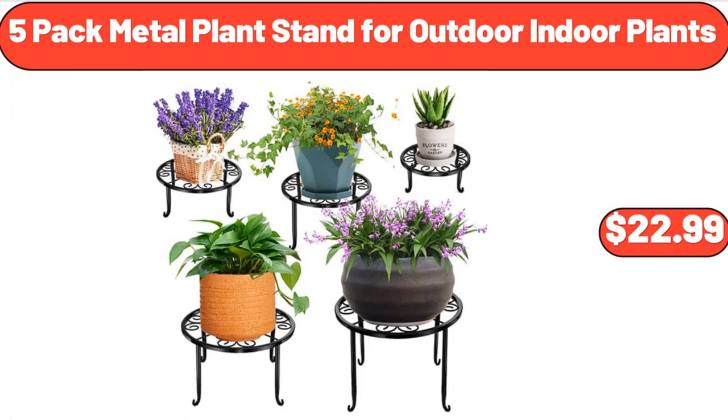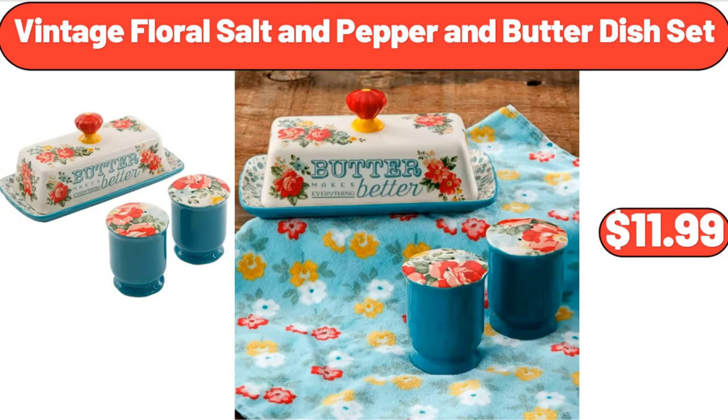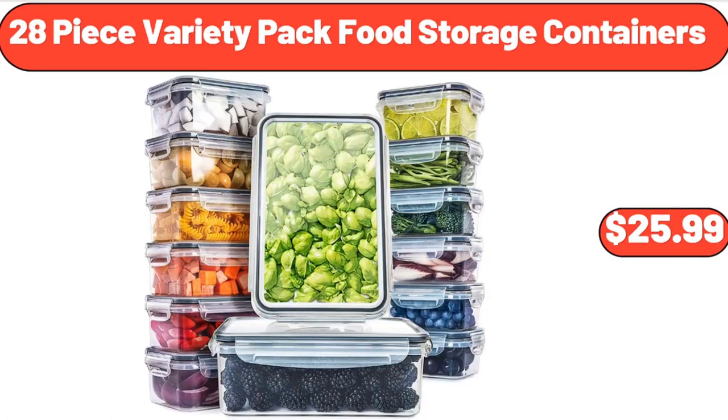5-Pack Metal Plant Stand for Outdoor and Indoor Plants, $22.99. Vintage Floral Salt and Pepper and Butter Dish Set, $11.99.